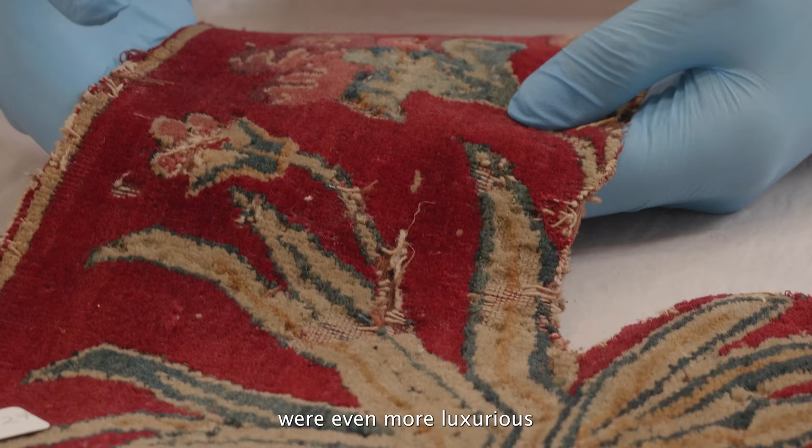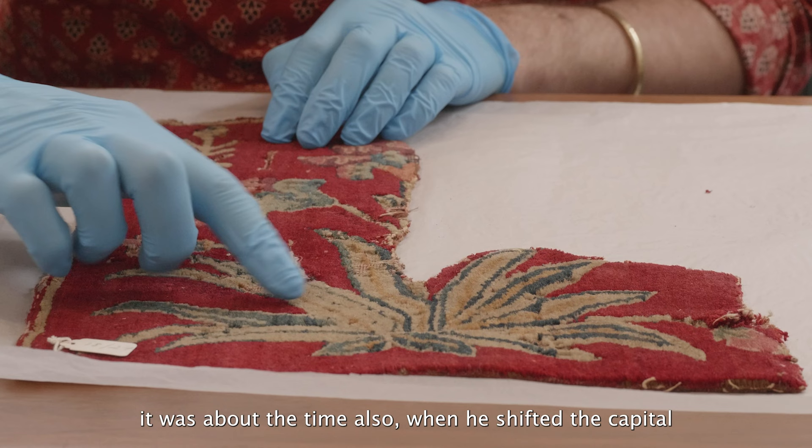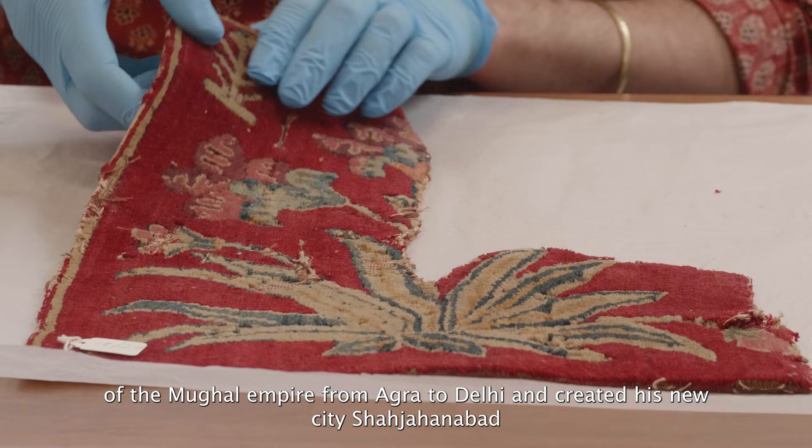The design of this carpet in particular is related to a group that were made during the 1650s, which was the height of the emperor Shah Jahan's reign. It was about the time also when he shifted the capital of the Mughal empire from Agra to Delhi and created his new city, Shah Jahanabad.